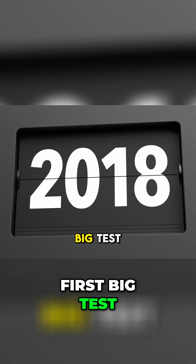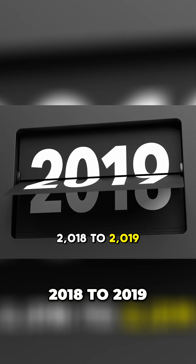Now let's talk about the first big test: 2018-2019.